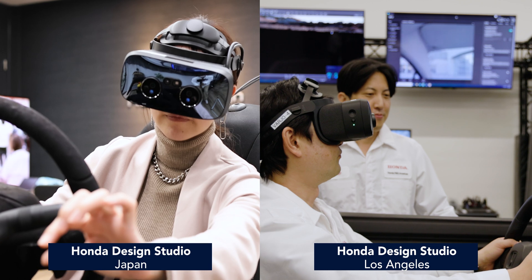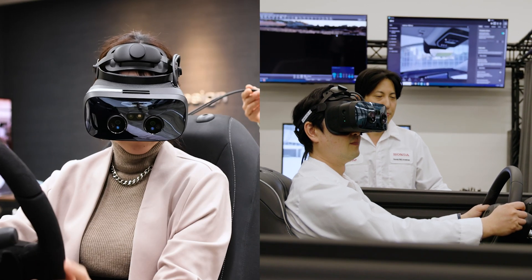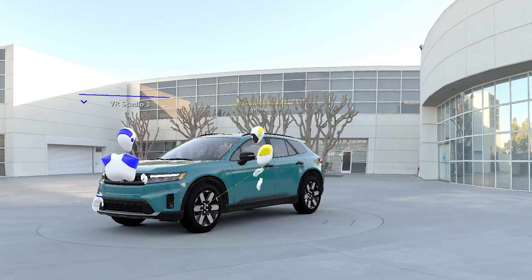Our initial thinking was that VR would enable us to accelerate the design process and rely less on physical assets that are slower and more costly to update as you evolve a design.